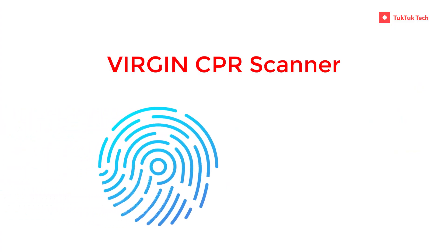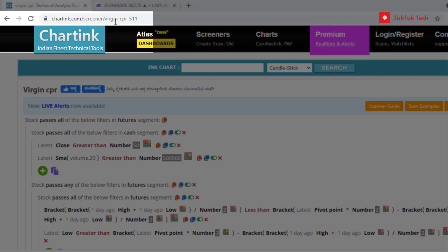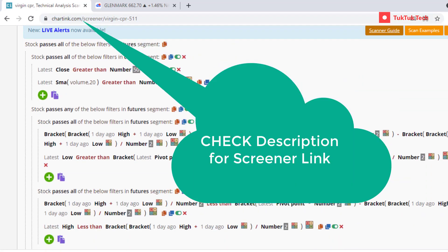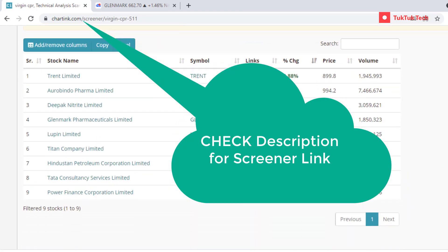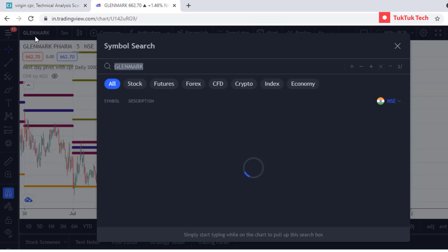Virgin CPR Scanner: Open chartinc.com and search 'Virgin CPR'. This scanner will help you to find all the stocks in which price level did not touch the CPR lines. This scanner is completely free to use.